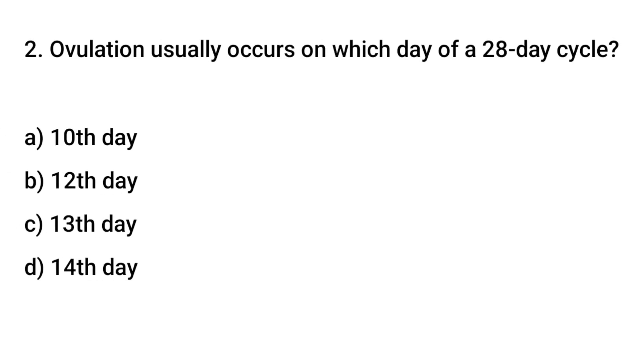Question number 2. Ovulation usually occurs on which day of a 28-day cycle? The right answer is D: the fourteenth day.